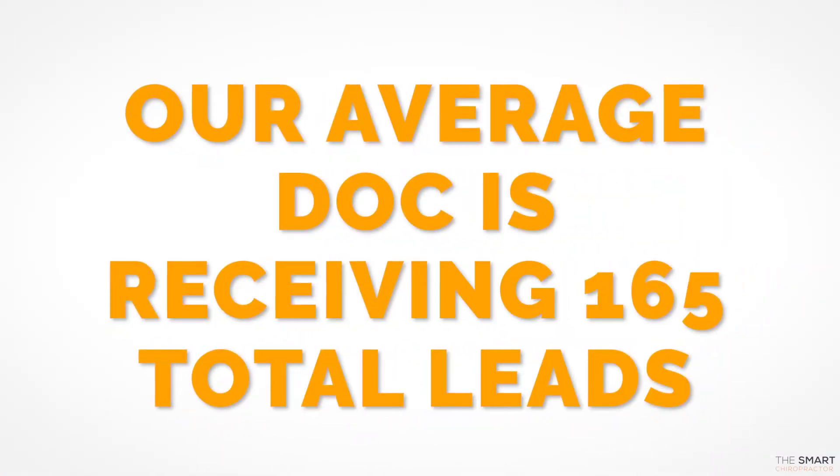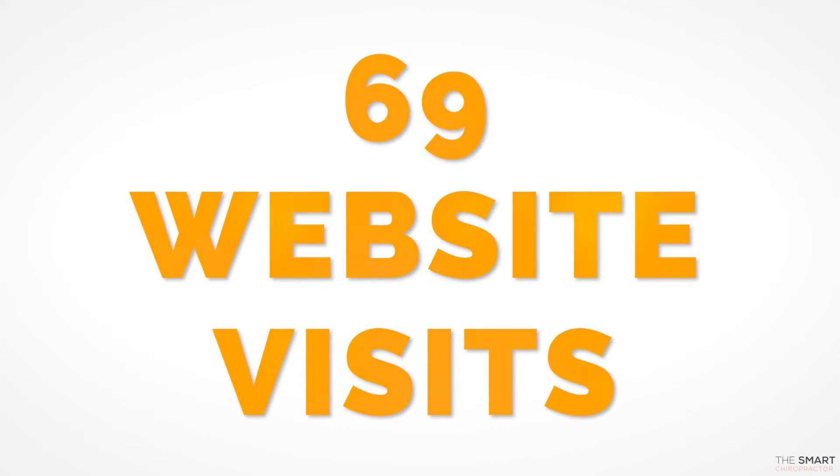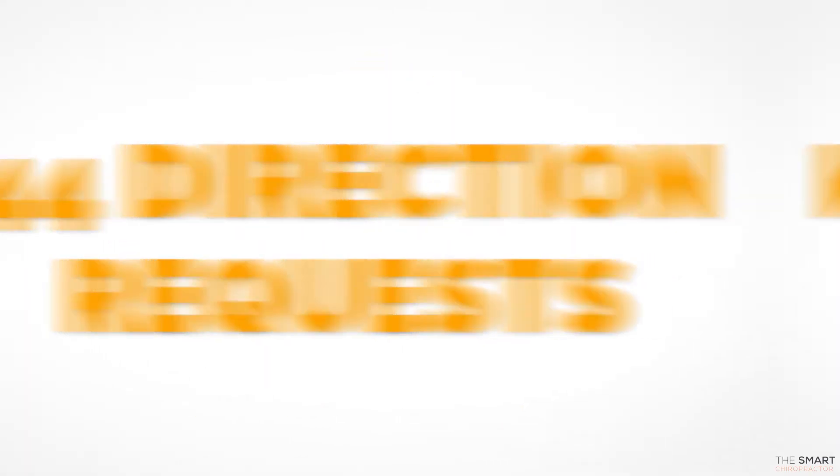Over the last 30 days, I broke down for the docs that we are doing Google My Business auto-posting for what their stats look like. What we found is that on average, our average doc is receiving 165 total leads from their Google My Business listing each and every month. That's average, which is absolutely incredible.